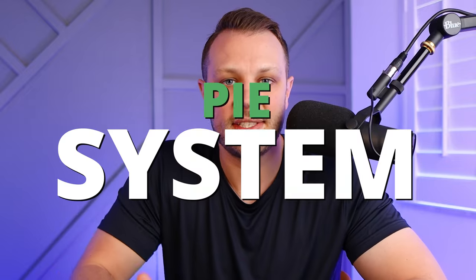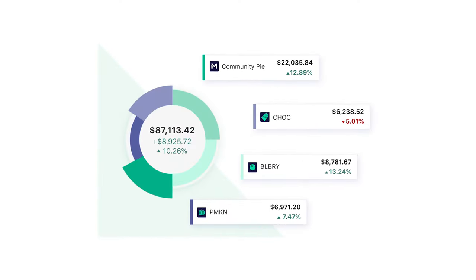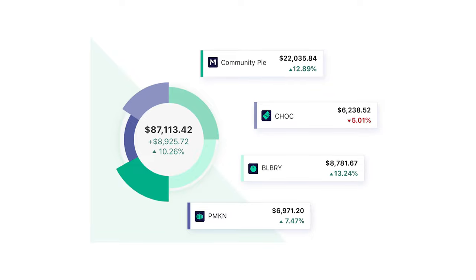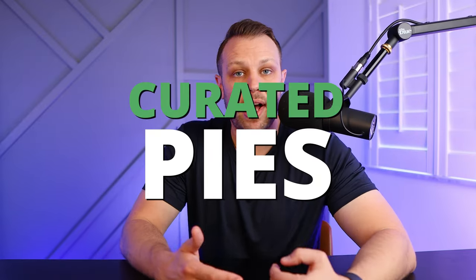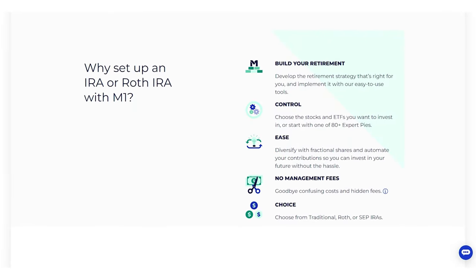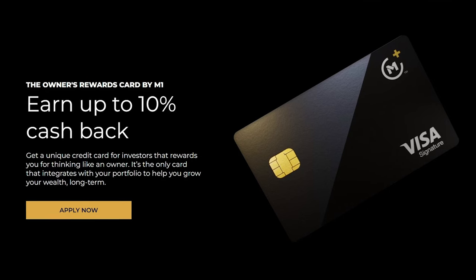M1 Finance has some really cool features that new investors will like, including their pie system. When you invest your dollars, it puts together a pie chart showing your asset allocation. They also have curated pies where you can invest in certain industries — similar to mutual funds — so you can find the right balance. M1 Finance also offers retirement accounts like a Roth IRA, standard brokerage accounts, and banking features as well.